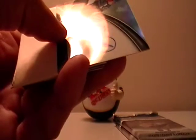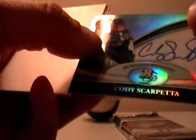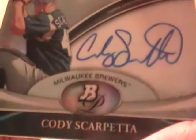Three more packs. Here is another hit — it's Cody Scarpetta for the Brewers, so that will go to the Brewers. Let's see if we can get one more hit out of here.